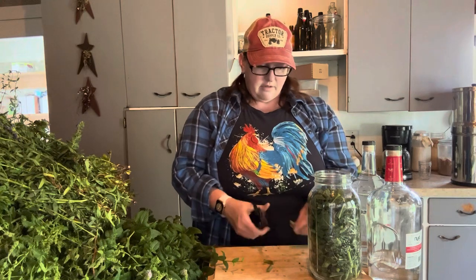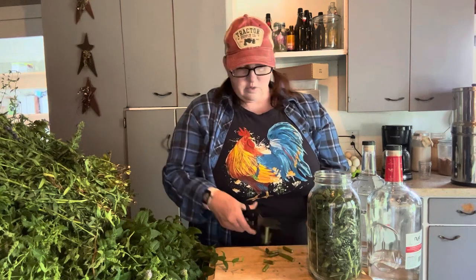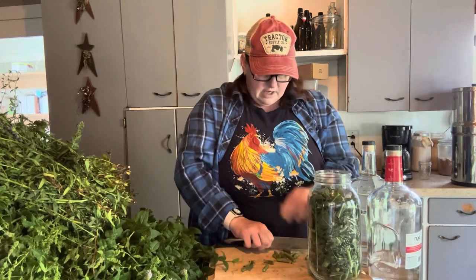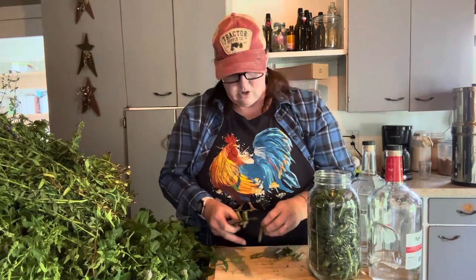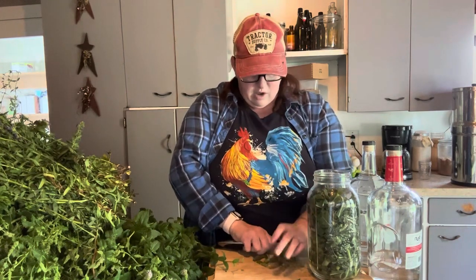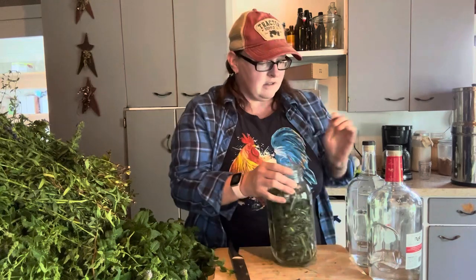We're going to add our vodka — I am using a 40%, which is an 80 proof vodka. That's what I like to use. You will find different herbalists have different preferences and different suggestions. There are so many different kinds of herbalism: folk herbalism, Western herbalism, so many. We all have different experiences and different practices, so you'll find that most herbalists do things a little bit differently.